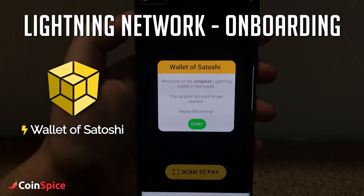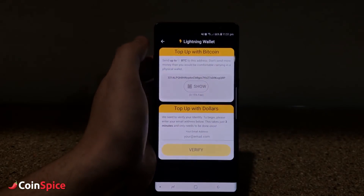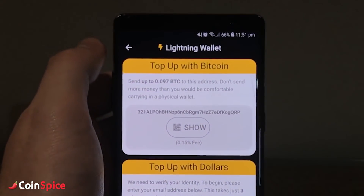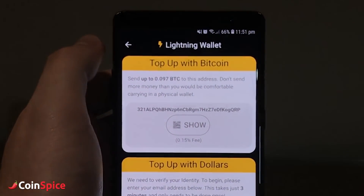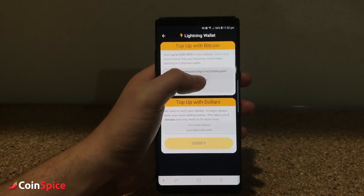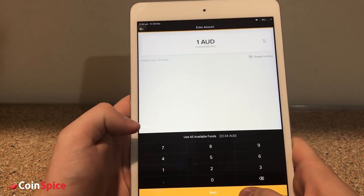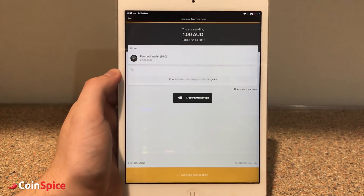First you must download the app from the App Store, after which you can send BTC to the wallet. Alternatively, you can verify your identity to top up the wallet with a bank transfer. The wallet charges a 0.15% fee on all top-ups for channel management. At the time of filming the max deposit amount was 0.097 BTC, and I've noticed that this fluctuates on a day-to-day basis.